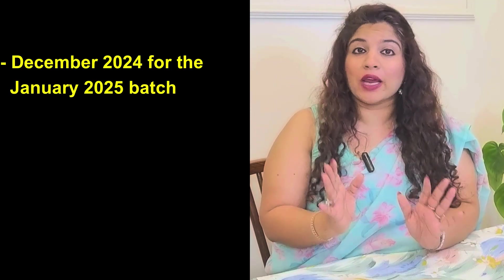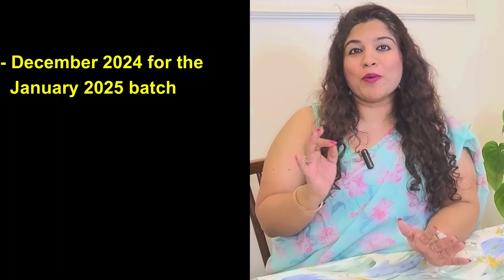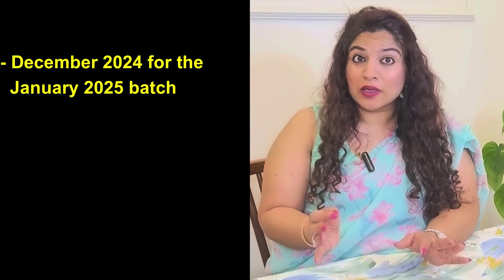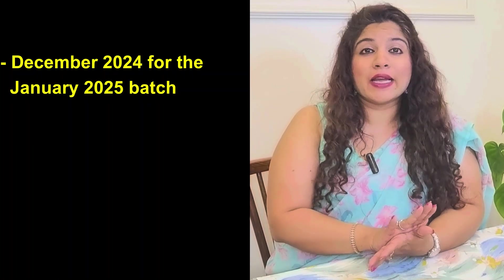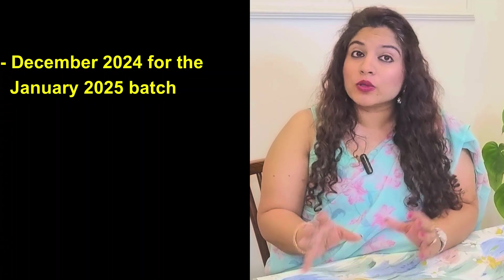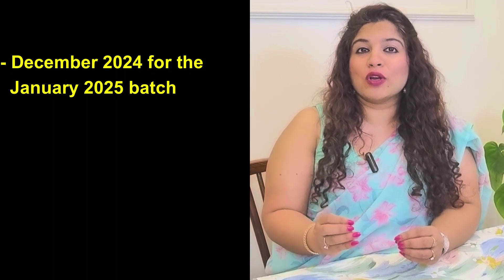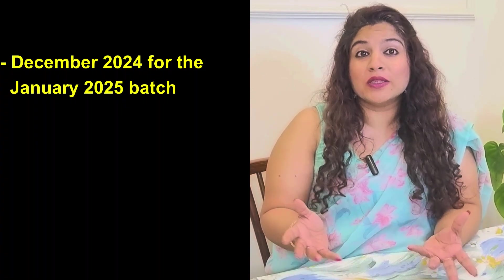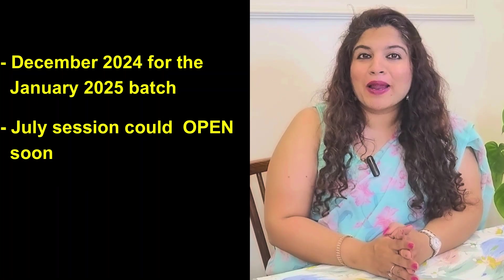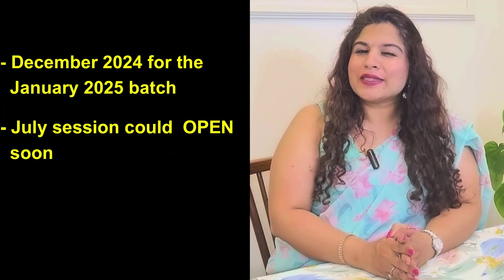Important note: the last admission cycle opened in December 2024 for the January 2025 intake, marking the first-ever PhD intake for this campus. While the official dates for the next cycle are not yet announced, if IIT Delhi Abu Dhabi follows the IIT Delhi main campus schedule, then applications for the July session should open soon.